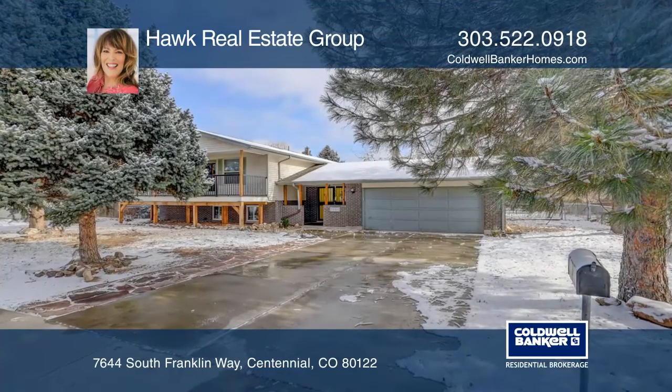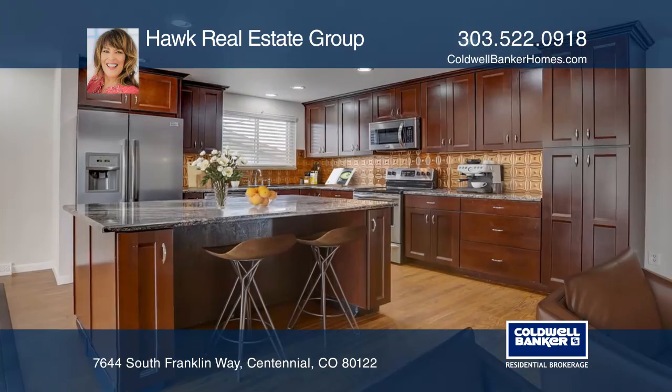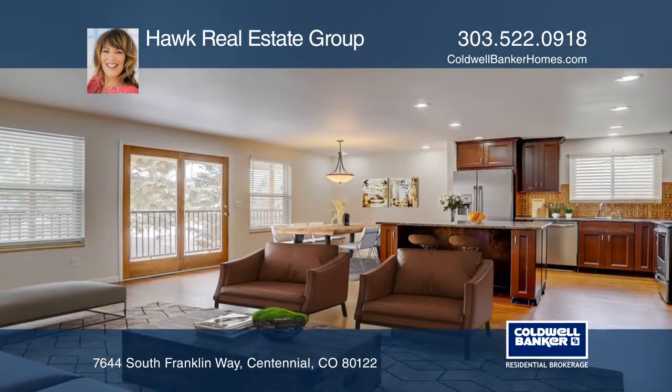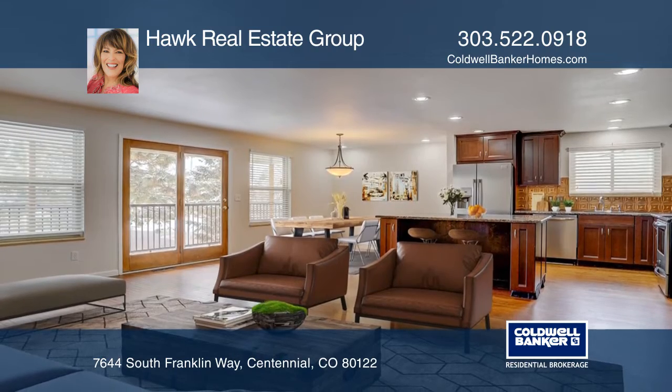This very open floor plan includes a remodeled kitchen with ample storage, stainless steel appliances, granite counters, and a breakfast bar, all accented by beautiful wood floors.